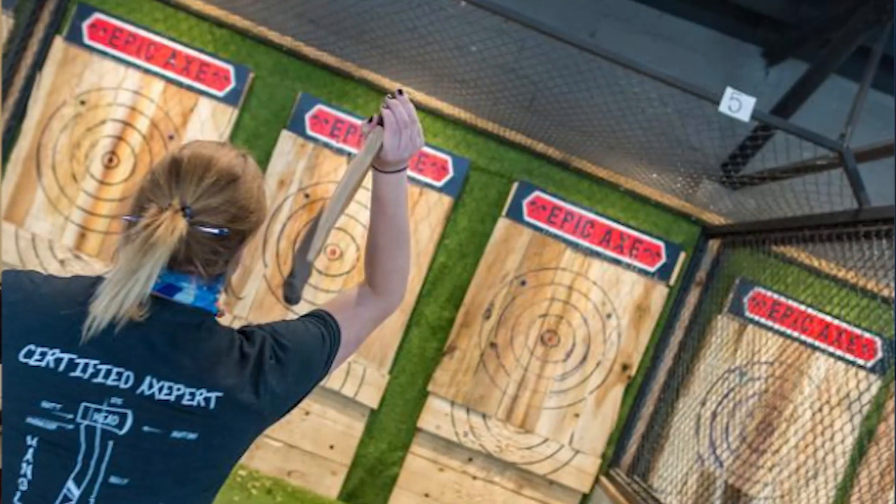One of the fun and unique things to do around here is axe throwing at Epic Axe. This is something new for me — we had never heard of this, but it's quite popular out here. You can get together with a group of friends and throw some axes around, so definitely a lot of fun. Good workout. Probably just don't want to drink too much when you're throwing the axe around. There's also monster batting cages, so you can go out with the kids or a group of friends and hit some balls in the cage.